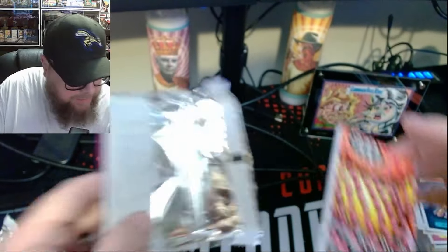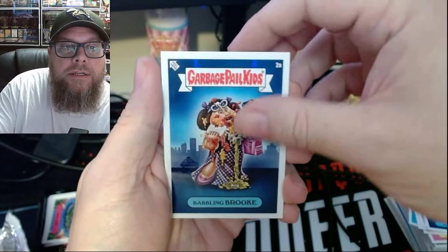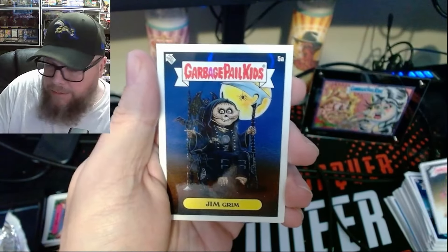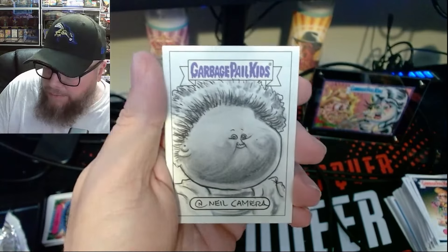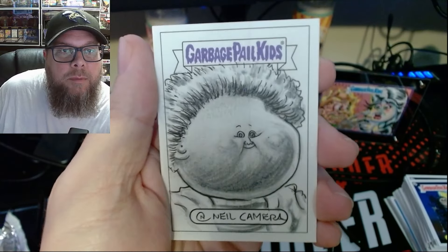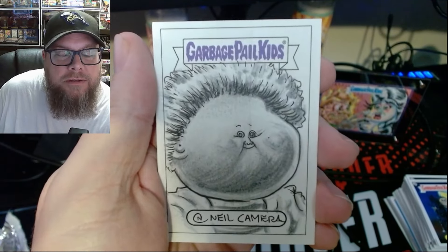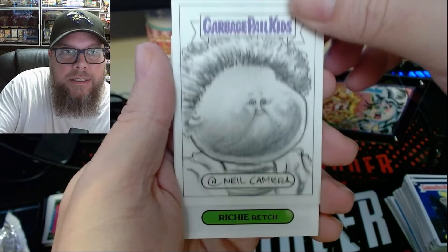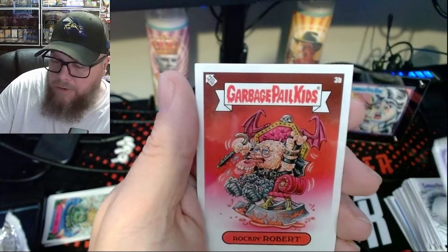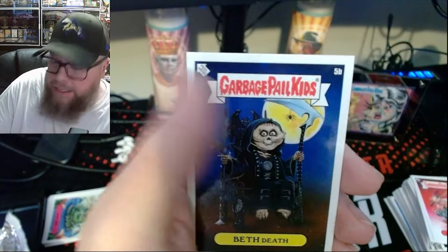Last pack. Babbling Brook. New Wave Dave. Grim Jim again. Neil Kamara with Cheeky Charles. Shrunken Ed. Another fine black-and-white sketch — not a rush job by any means. I did wish I got a little more color; I like some colorful sketch cards, but what are you going to do? Richie Wretch. Rockin' Robert. Chart Chat again. Beth Death again.